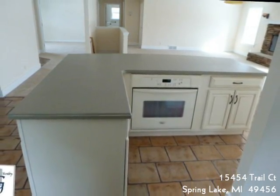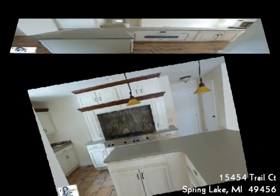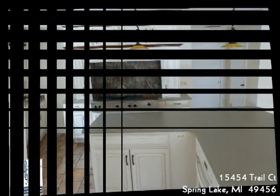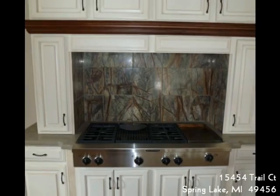The kitchen has a large island with a snack bar and a den area with sliders to the large deck overlooking the woods in the back. Front stairs lead to either a formal dining room or home office — you decide.